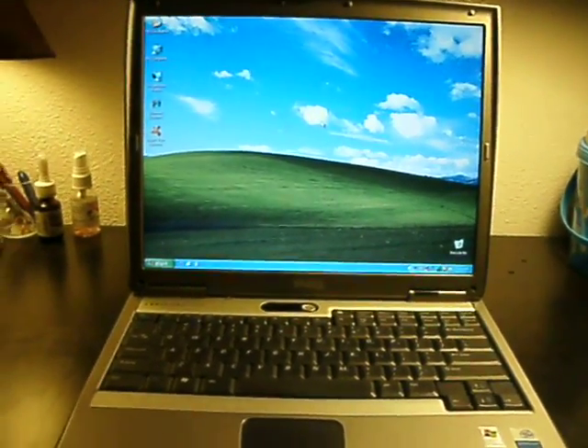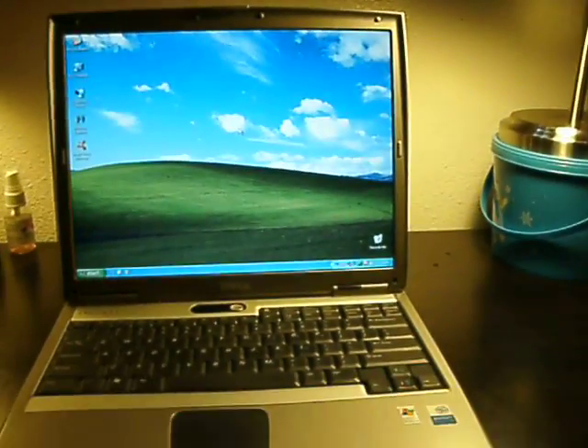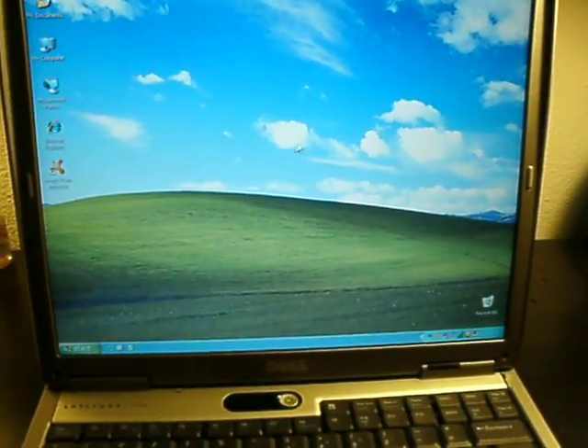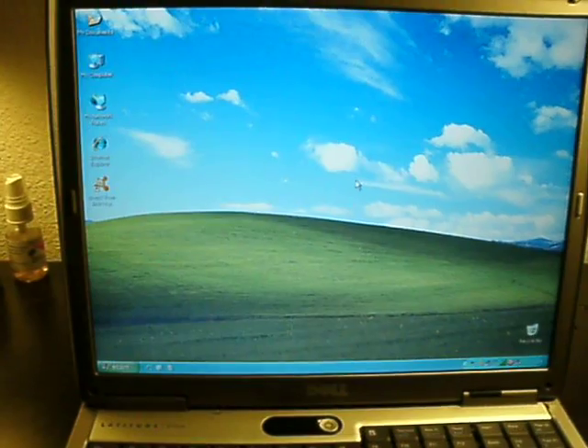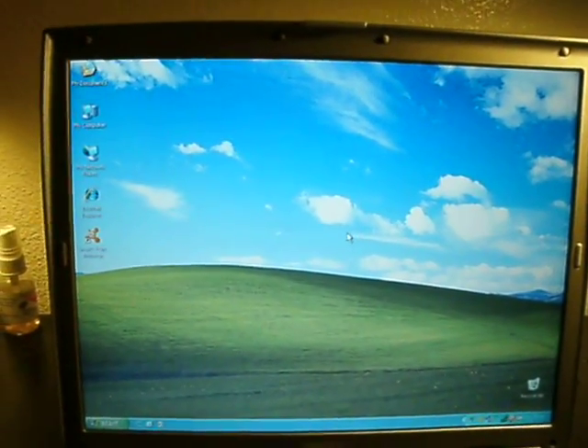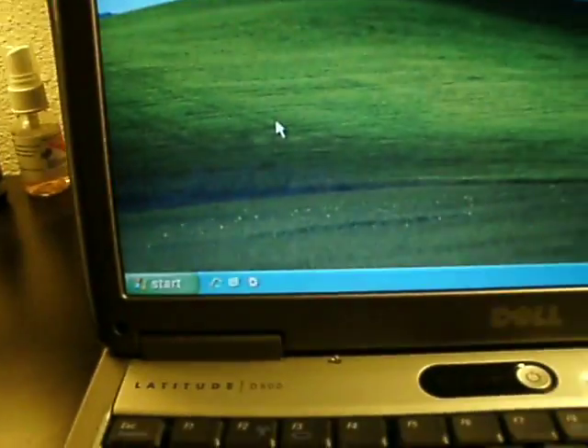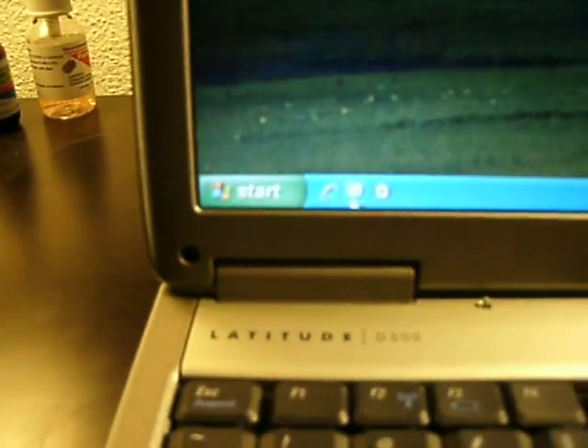Hey guys. I'm going to show off this computer in action super quick. I did some registry hacks. I'm sniffling, sorry. So I just want to show you how fast the start menu is.